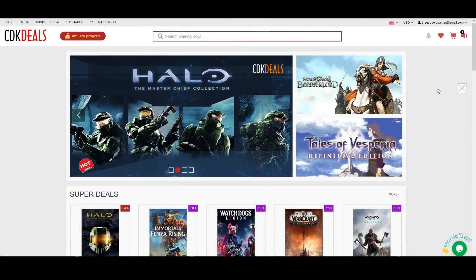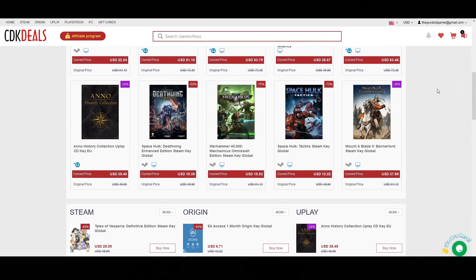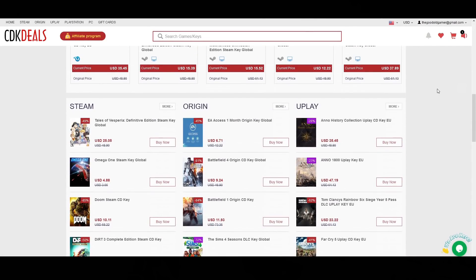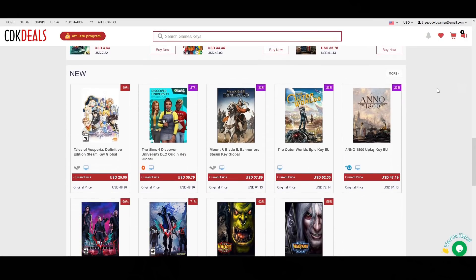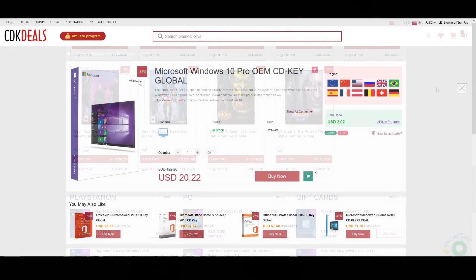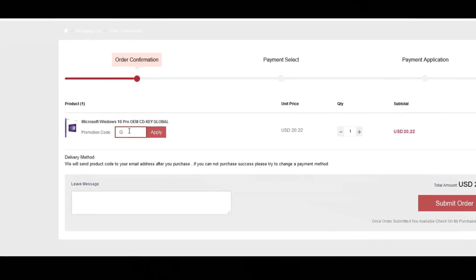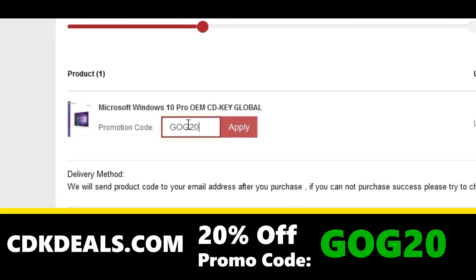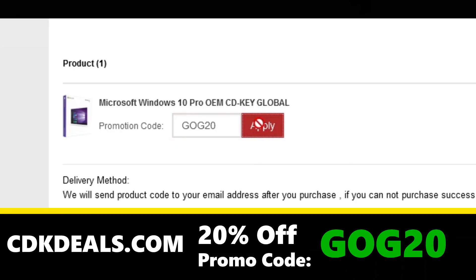But before we get to that — in need of a Windows 10 key for your new PC build? Well you're in luck. Today's sponsor is CDK Deals and they have a deal for you. CDK Deals is a site that offers excellent deals on games and software, and of course they offer Windows 10 Pro OEM keys at a ridiculously good price. Just find the best deal and go ahead and pop in my promo code GOG20 to apply an additional 20% off.